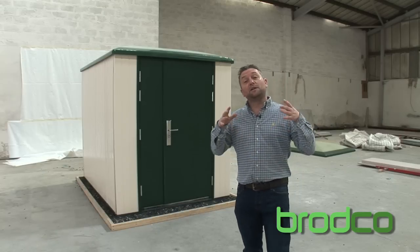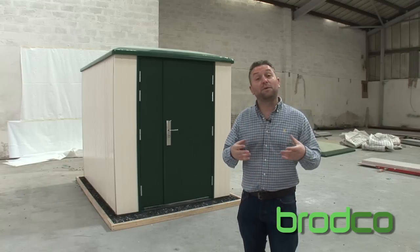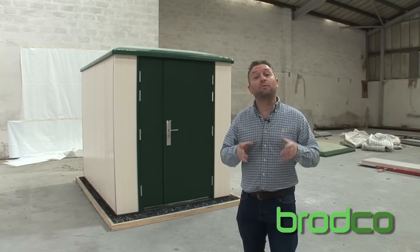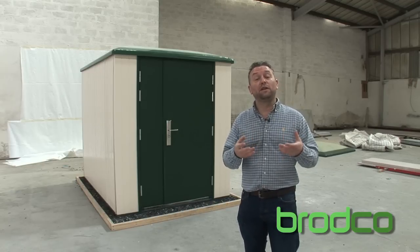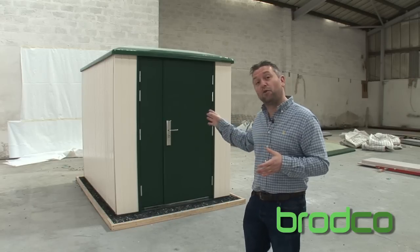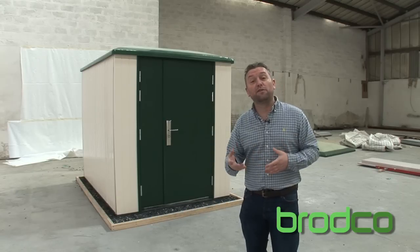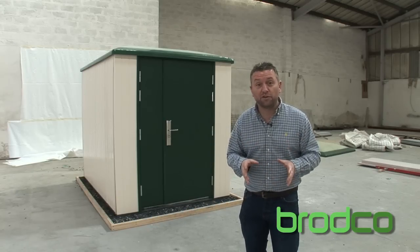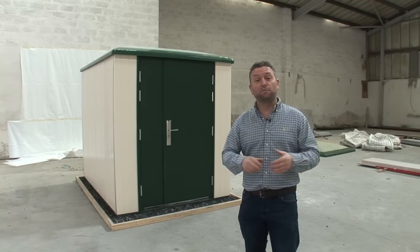TPR has been developed with the help of Cardiff and Glamorgan universities. It's supported by the Carbon Trust and was an outright winner of a national competition, even before it was fully developed. Having seen how tough this product is, it's not surprising that it's been specified by councils, local authorities, housing associations and even the Ministry of Defence for various outbuildings.